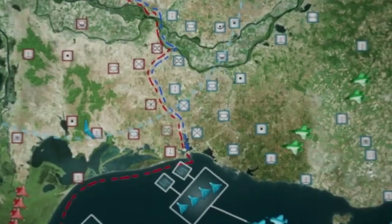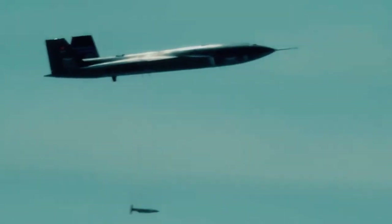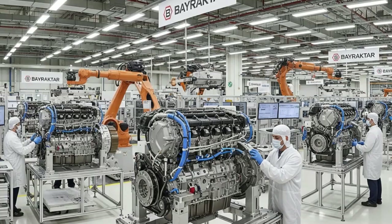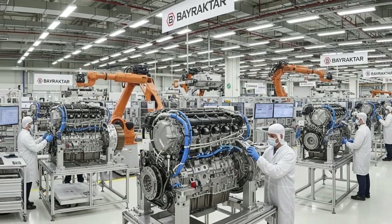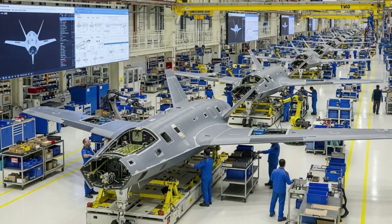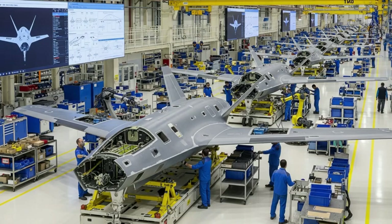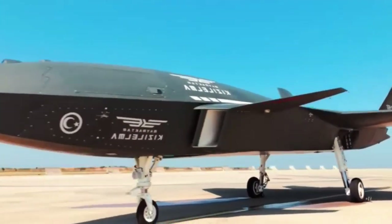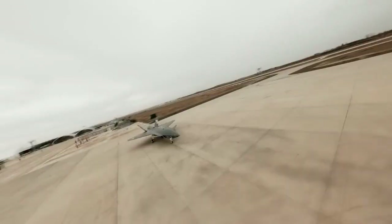The ability to take off from a short deck and potentially land autonomously offers integration with naval vessels, increasing flexibility. Trials from ships like the TCG Anadolu are part of the plan. The Kizilelma is also part of Turkey's broader drive toward self-sufficiency in the defense industry, developing domestic platforms, reducing reliance on foreign components, and positioning Turkey as an exporter of high-tech UCAVs.